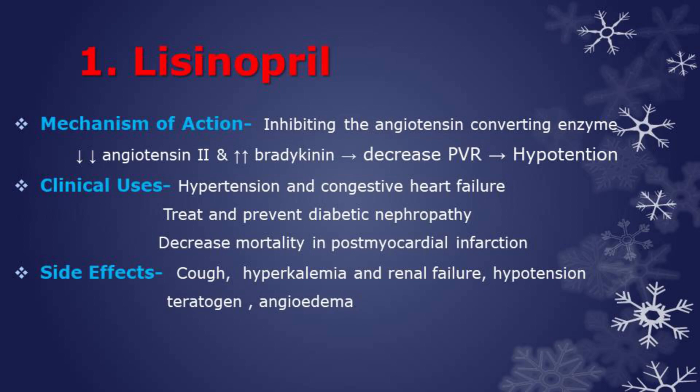The ACE inhibitors act to decrease peripheral vascular resistance and decrease the effective circulating volume of fluid in the body. This drug is used in the treatment of hypertension, congestive heart failure, and diabetic nephropathy. ACE inhibitors have also been shown to decrease mortality in post-myocardial infarction patients.